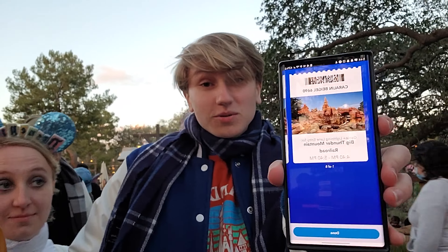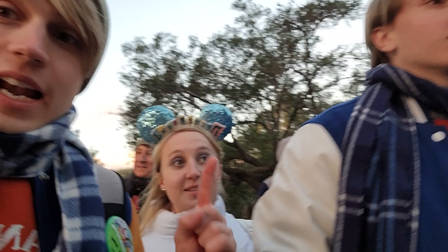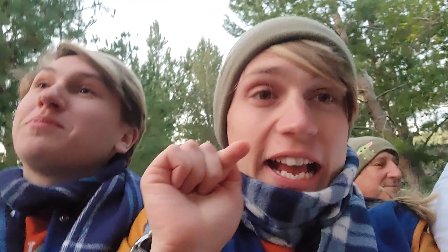We just got to Thunder Mountain Railroad. Genie+ makes it so easy — we just get to go scan in. It got very cold by the way! It's 5:44 now and it's going to be so fast. Something awesome about Genie+ is that it works for both parks on the same day. We looked at our Lightning Lane options and we're heading to the Incredi-Coaster.